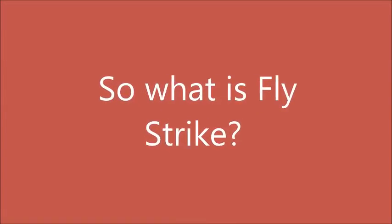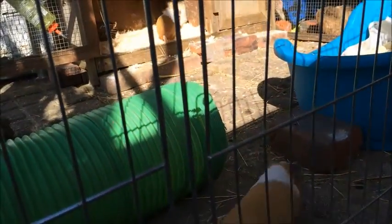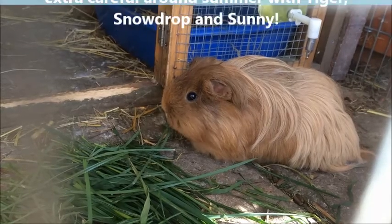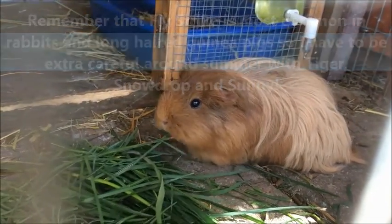So what is Flystrike? Flystrike is a deadly disease that rabbits and guinea pigs can catch in summer time. It is mostly common in rabbits but guinea pigs can catch it as well. Basically what happens is a fly lays their eggs on the guinea pig or rabbit, and the eggs hatch and start going over the guinea pig and rabbit's body.